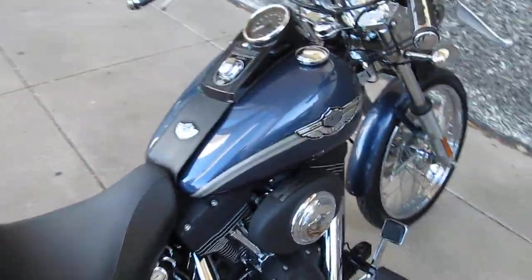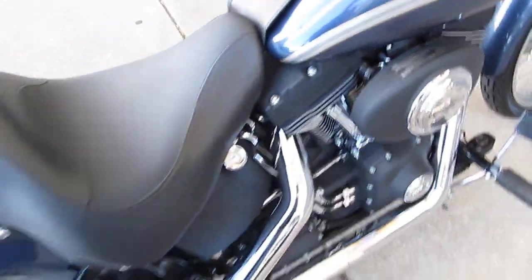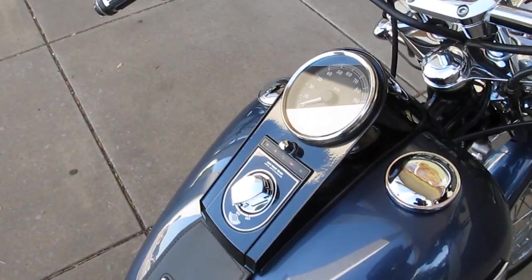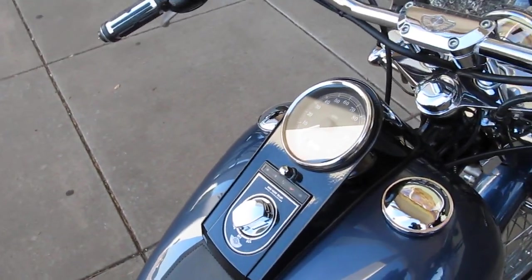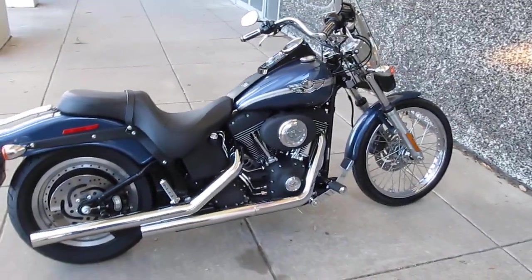This is a fuel injected bike. It's got the high flow air cleaner kit and a set of Vance and Hines exhausts — I'm going to play them for you. We're going to make sure it's in neutral. The Vance and Hines pipes sound fantastic.